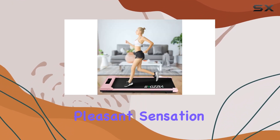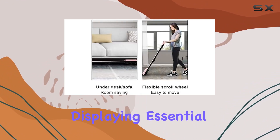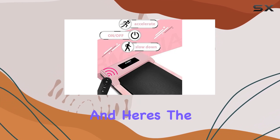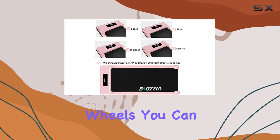The comfortable five-layer polymer running belt gives you that pleasant sensation of running on grass. The HD LCD screen is a nice touch, displaying essential metrics like time, speed, calories, and distance.